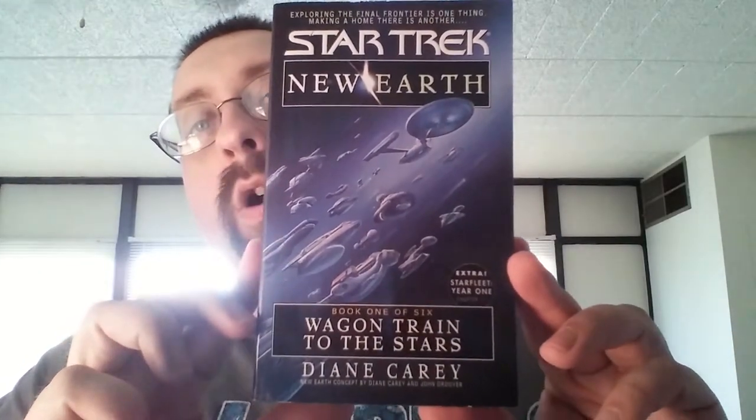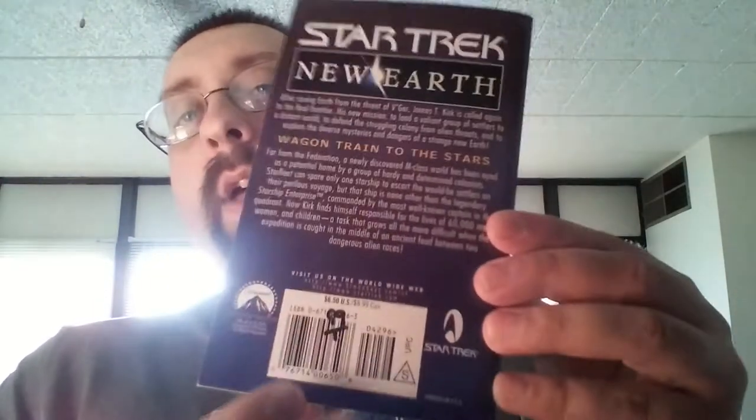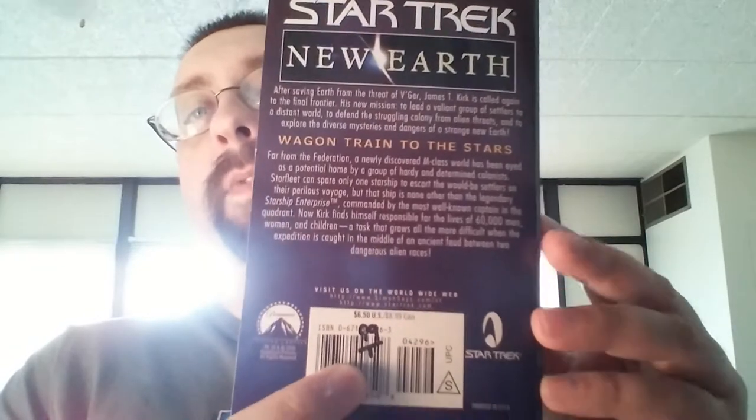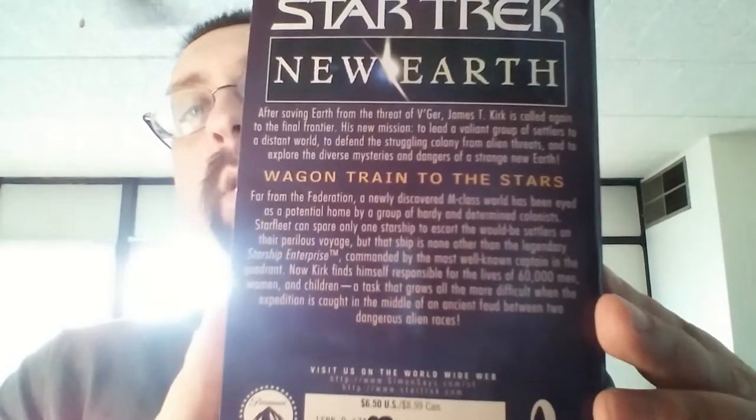First one up — Star Trek New Earth. This is book one of six. It says 99 cents right there, but I paid 50 cents for this instead. I'll show a close-up so you guys can pause and read that if you want.